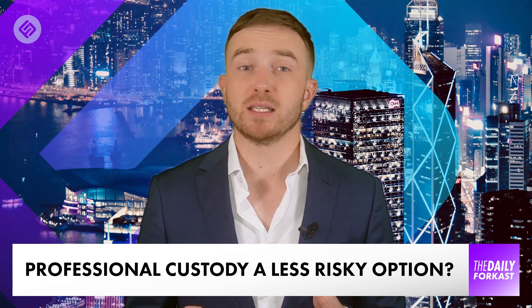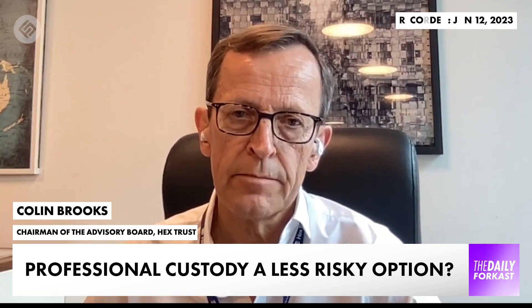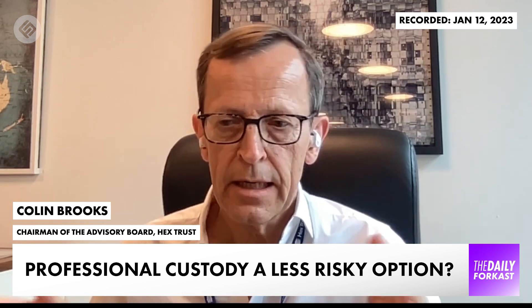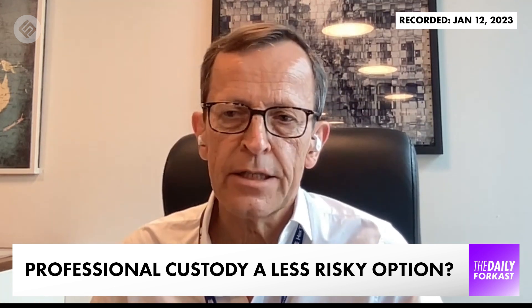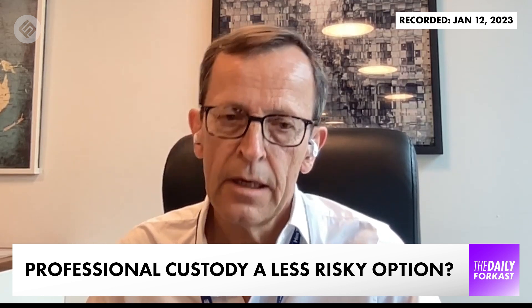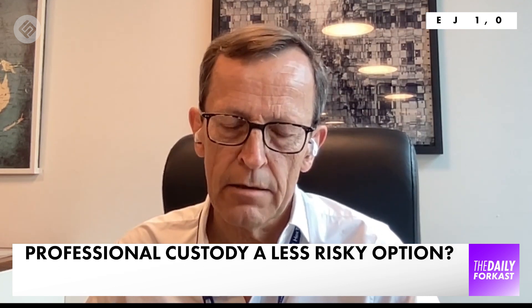Colin Brooks from Hextrust recently told Forkast this is going to be vital. The reason why he thinks it's important for people to use a professional custodian is that if its entire activity — or pretty much its entire activity — is custody, it's not taking risks, so there's very little chance of it failing itself.